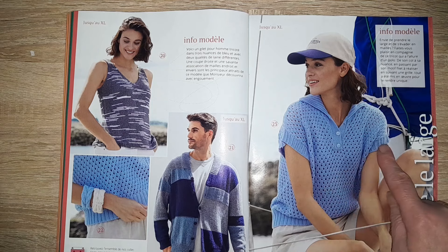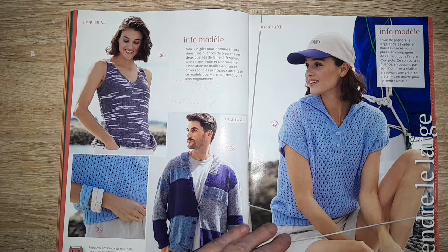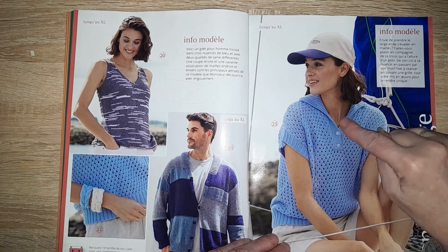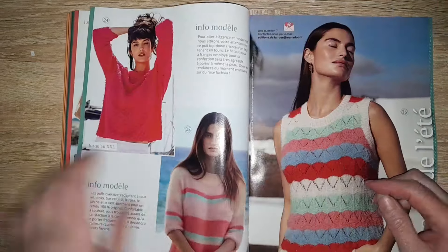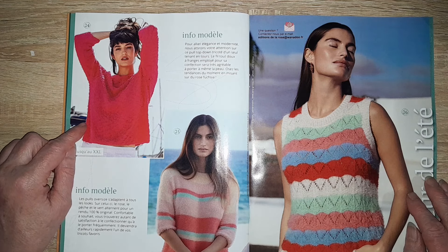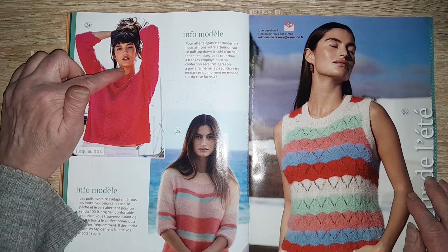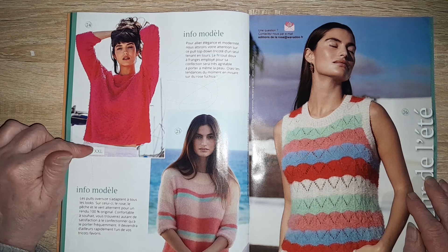Un petit polo sans manche avec un point ajouré, un petit col polo avec trois boutons, jusqu'à la taille XL. Ici, un pull assez simple qui se fait en top-down — c'est-à-dire qu'on commence par le haut et on termine par le bas — en XXL.